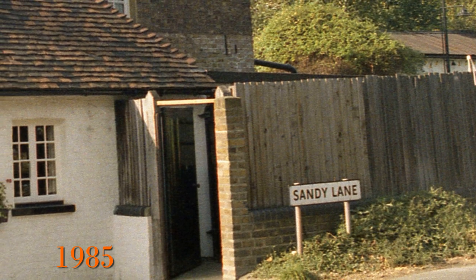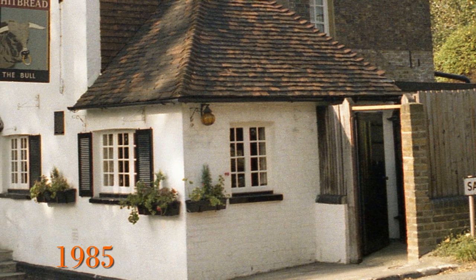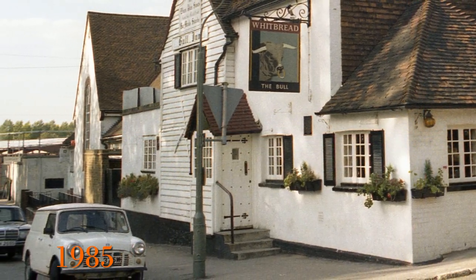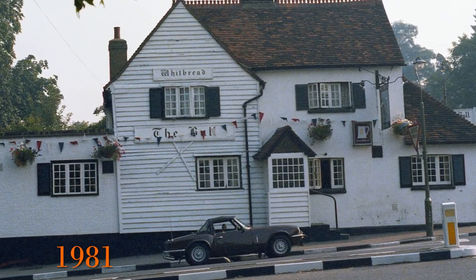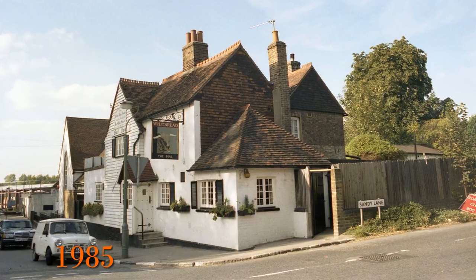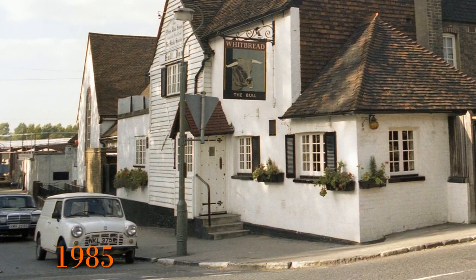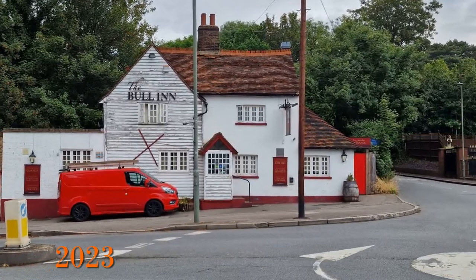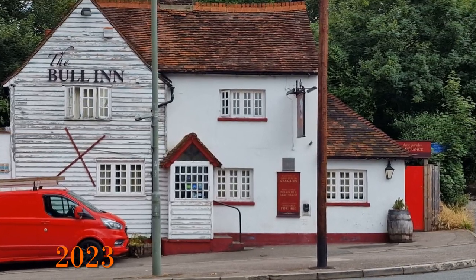I must have liked this pub as I came back in 1985 and took another photo from a different angle. What I find particularly interesting in the photograph is the cars and the pub signs. There was a sports car parked outside the front of it in 1981 and it was a Whitbread pub. In 1985 it was still a Whitbread pub but this time there was an old-style Mini parked outside. Coming back in 2023 we can see the pub is pretty much the same, though the signage and paintwork has changed. Oh and the shutters have been removed.